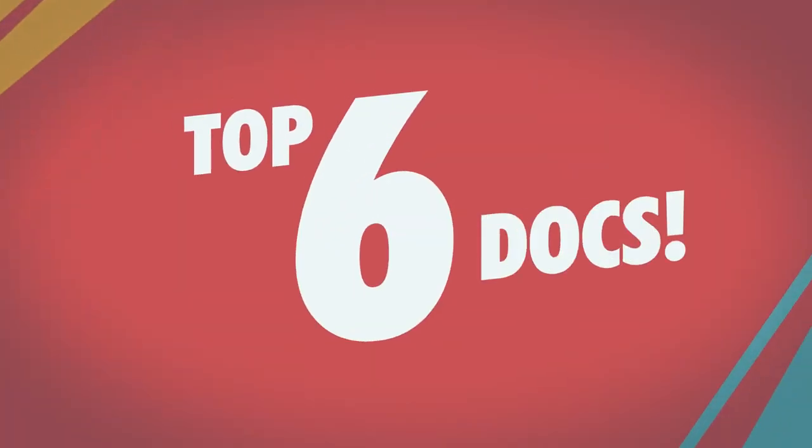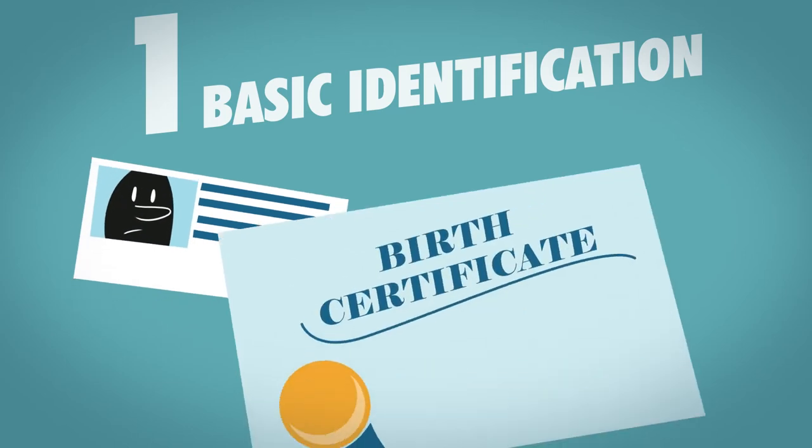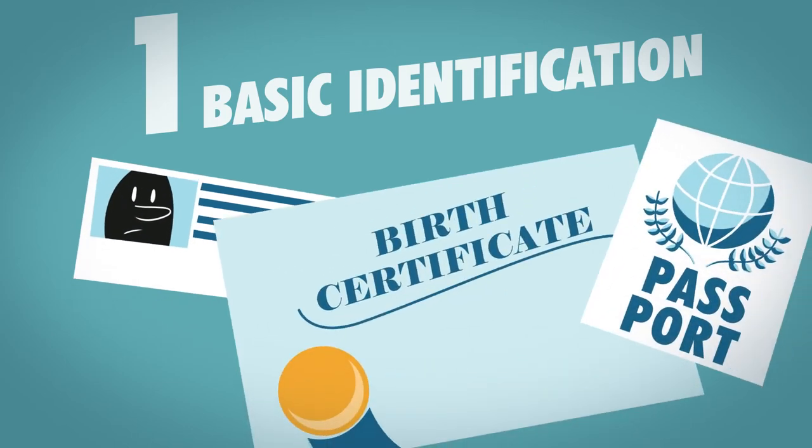Here are the top six documents that everyone should keep safe. Number 1: Basic Identification. Make sure you have at least a copy of a driver's license, birth certificate, passport, or green card.